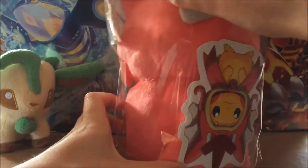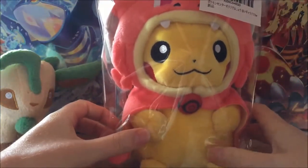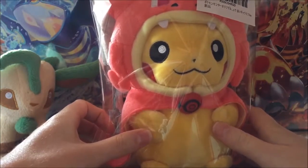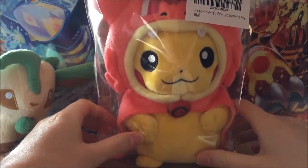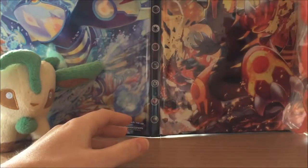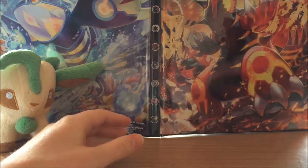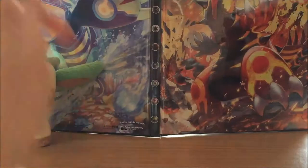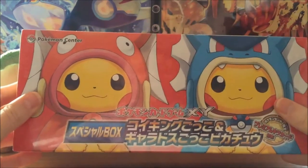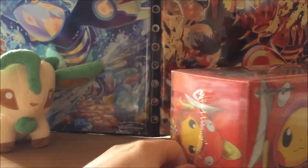These plushies are amazing — limited edition from Japan. I have a friend over there who was able to get them all for me and they're beautiful. Let's see if Mr. Shiny Gyarados Pikachu will stand — he won't be able to stand in the video but that's okay. Now let's open up our amazing box, I'm so excited!